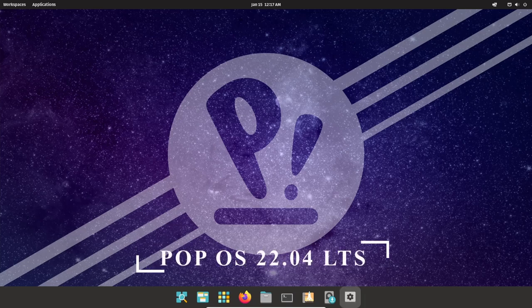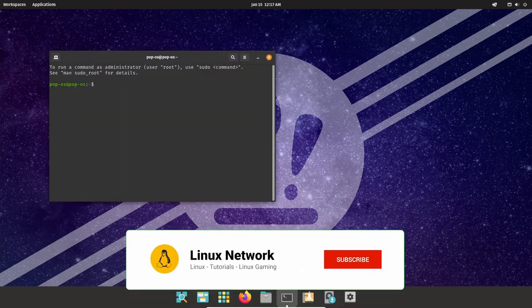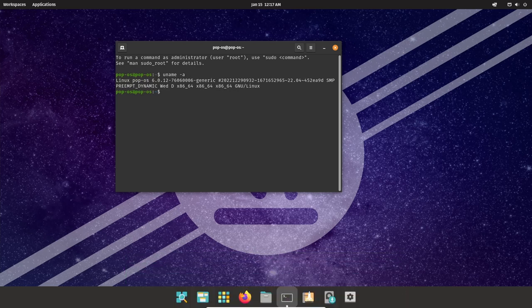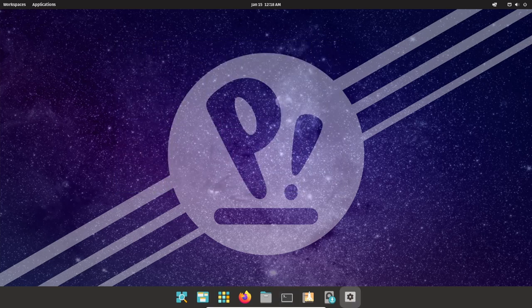Pop!_OS is an open-source operating system based on Ubuntu, developed and maintained by System76, a US-based company that manufactures and sells Linux-powered laptops and desktops. The OS was first released in 2017 and is designed for users who value stability, security, and privacy.